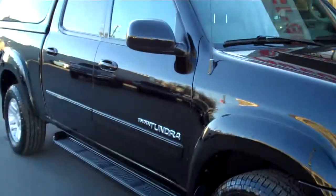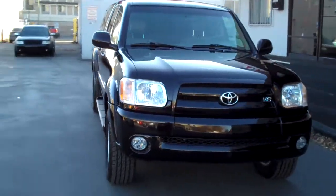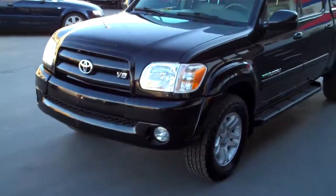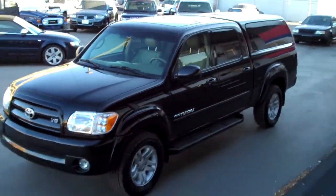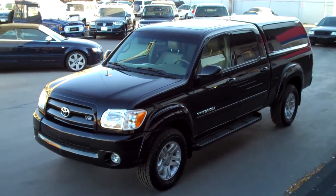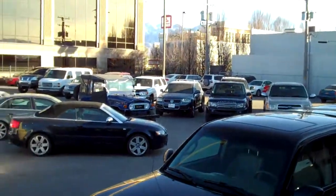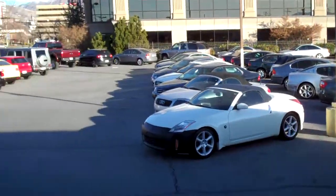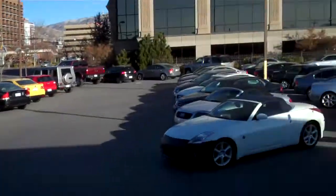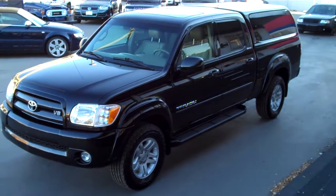Just a terrific Tundra — hard to find these Limiteds, especially with this low mileage. Stop into our downtown Salt Lake location at 235 West and 500 South, or feel free to give us a call at 801-524-9500. We've got a terrific selection of cars, trucks, SUVs, all-wheel drive imports, and all price ranges right in downtown Salt Lake. Stop in and check out our inventory today. Thanks for looking.